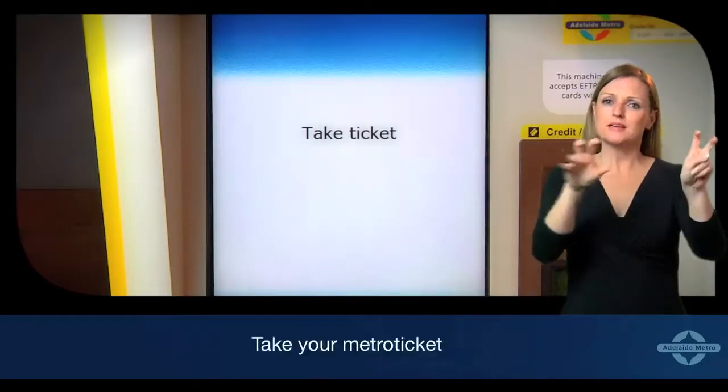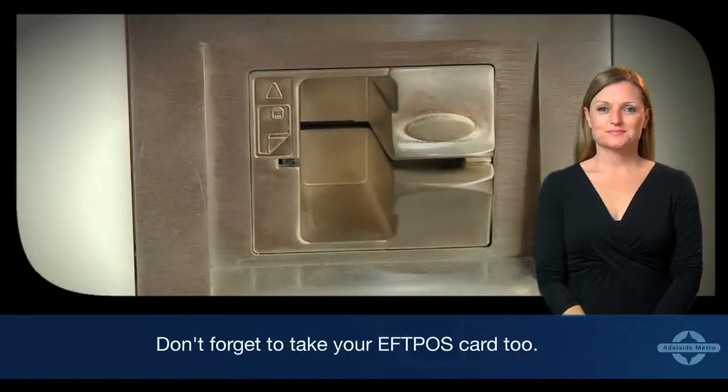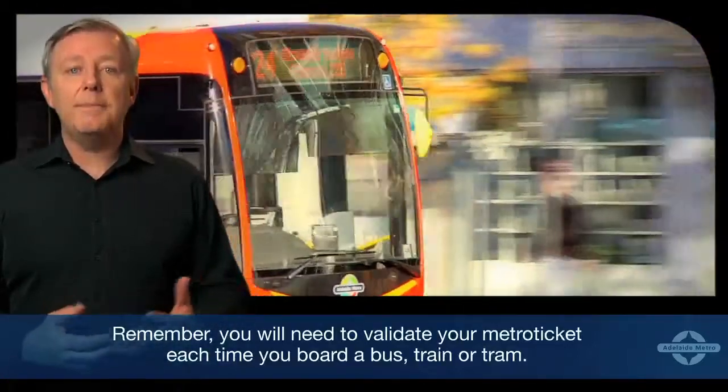Once the transaction is approved, the words 'Take Ticket' will appear on the screen. Take your metro ticket and your receipt if you've asked for one. Don't forget to take your EFTPOS card too. Remember, you will need to validate your metro ticket each time you board a bus, tram, or train.